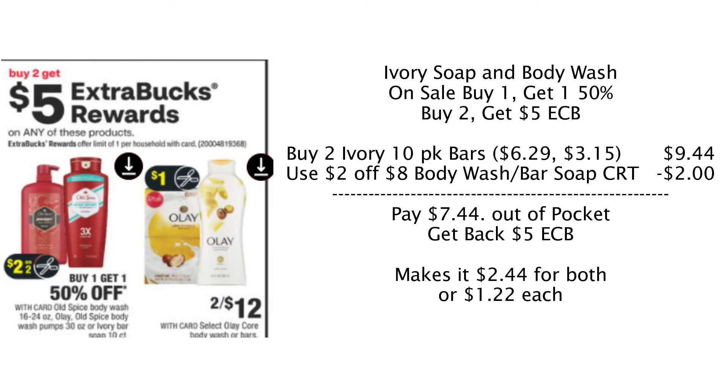Our next promotion is on the Ivory Bar Soap. These are on sale buy one, get one 50% off, and also buy two, get a $5 Extra Care Buck. Pick up two Ivory 10-count bar soaps: the first is $6.29, the second is 50% off at $3.15, for a total of $9.44. If you have a $2 off body wash/bar soap CRT, use that — you'll pay $7.44 out of pocket, get back a $5 ECB, making it $2.44 for both or $1.22 each. Without the CRT, you'll pay $9.44, get back the $5 ECB, making it $4.44 for both or $2.22 each — still a good deal for 20 bars of soap.